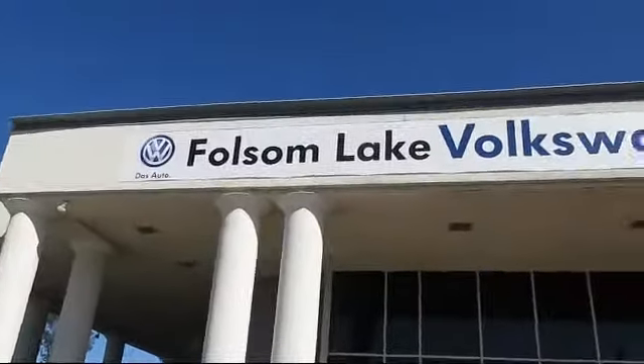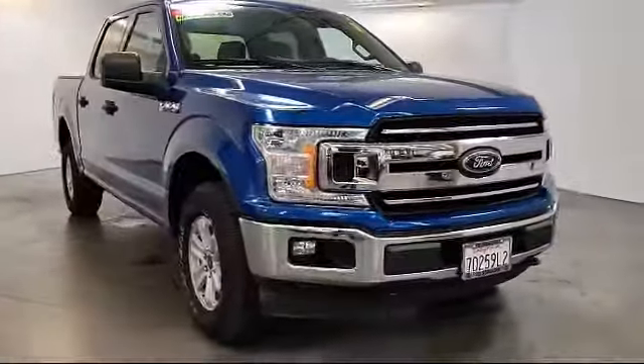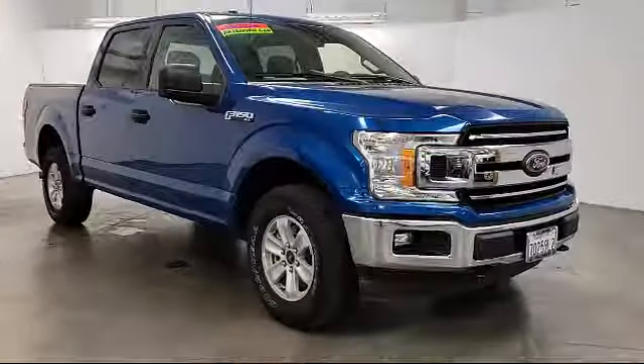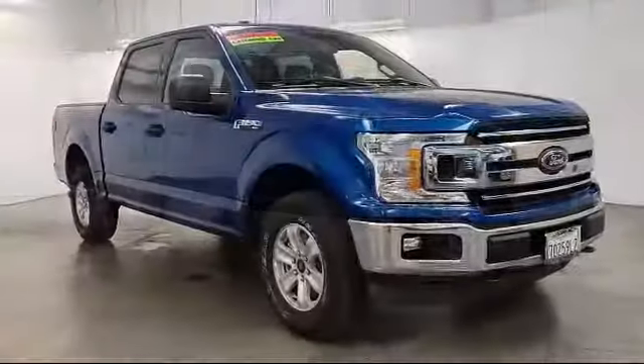Welcome to Folsom Lake Volkswagen, part of the Folsom Auto Mall, and here's another look at one of our quality pre-owned vehicles that comes equipped with keyless entry, alloy wheels, tire pressure monitoring system, air conditioning, and traction control.